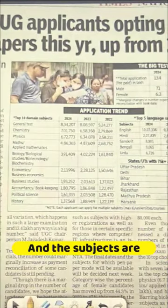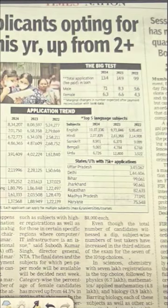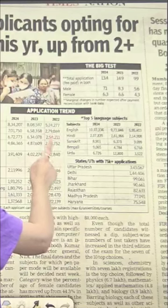The subjects to be conducted in hybrid mode include General Test, Chemistry, Physics, Maths, Bio, Economics, Business Studies, Accountancy, and Political Science. If we look at languages, there are English and Hindi. These two languages can also be conducted in hybrid mode.